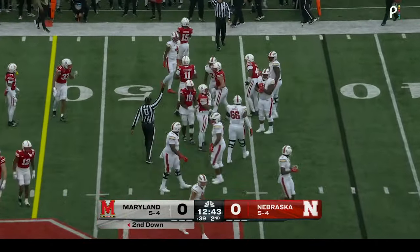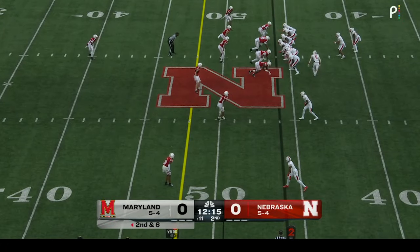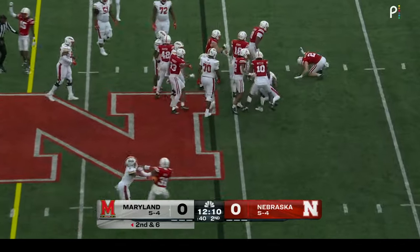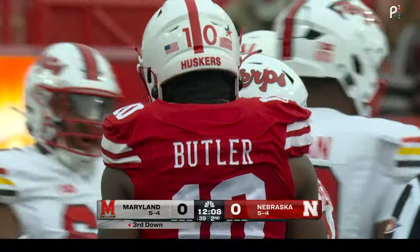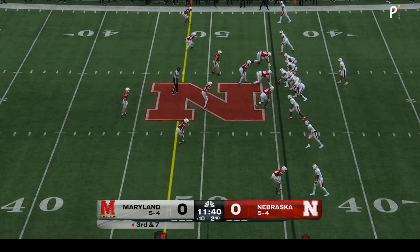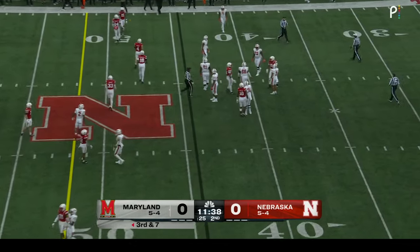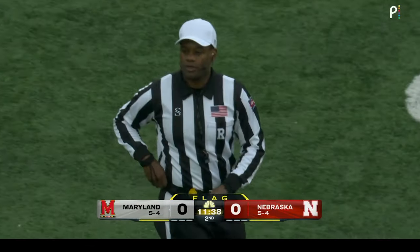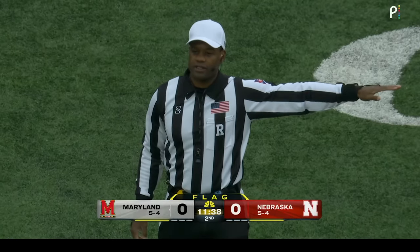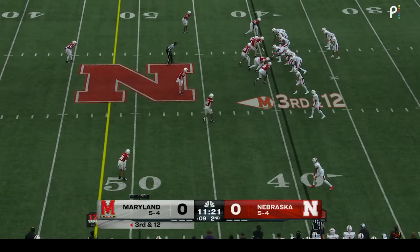Roman Hemby carries on the first play here for Maryland. Little sidestep in the backfield, but he will not get back to the line of scrimmage. Roman Hemby thrown for a loss — Jamari Butler. Penalty markers right when the ball was snapped. False start, offense. It's still third down — Tungle Bailoa has converted third and long.